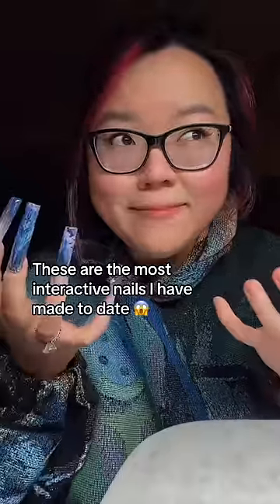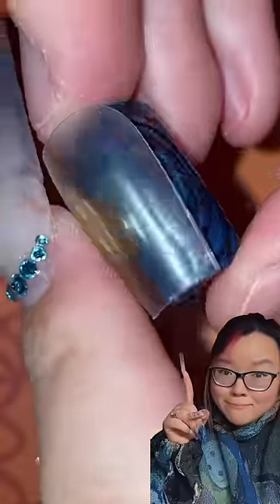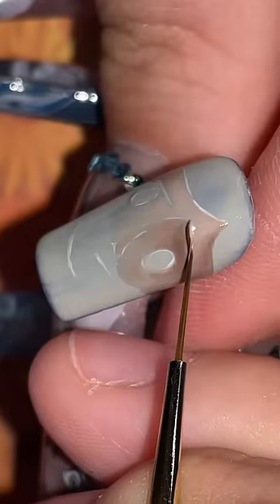I was actually out of control when I was creating this customer order, because choosing to make her thumbnail a functional doorway to the Coraline Tunnel kind of foreshadows the kind of video this is gonna be.